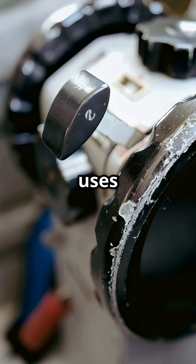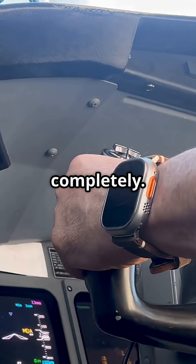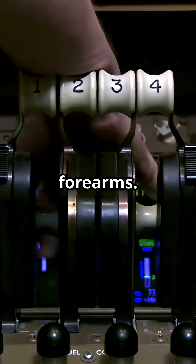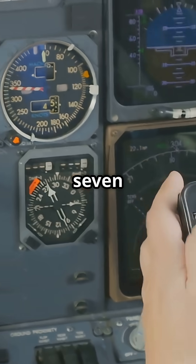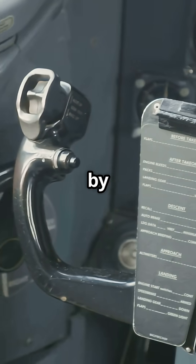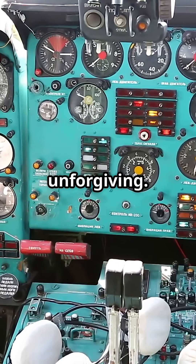The Boeing 737 still uses manual trim wheels, but in a dive they can lock up completely — no motors, no backups, just cables and your forearms. Most jets use electric trim, but the 737 still flies with direct mechanical trim wheels connected by cables to the stabilizer jackscrew. It's old school, rugged, and unforgiving.